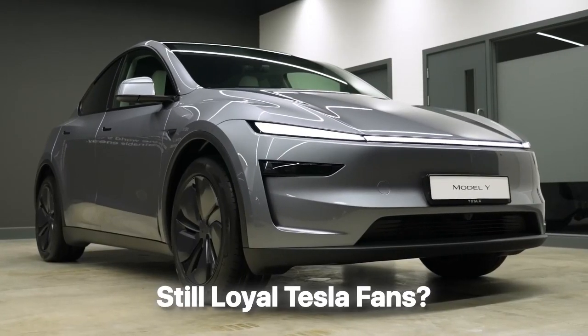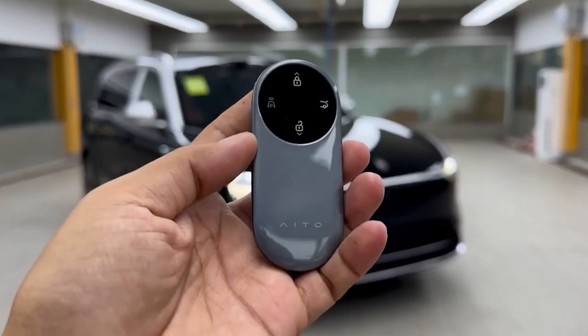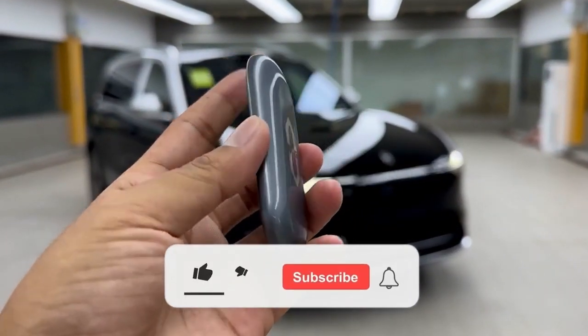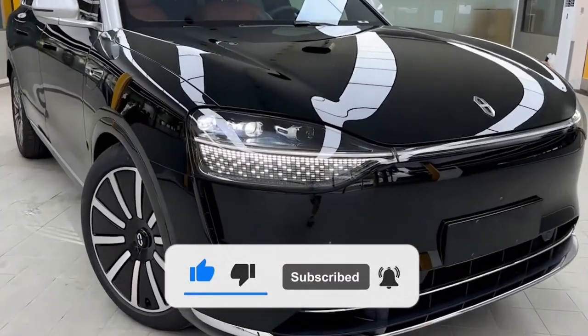There's also a biometric fingerprint-locked safe hidden inside the center console — perfect for storing cash, jewelry, or anything extra valuable while you're out. So Tesla fans, still loyal or ready to join the Huawei revolution? Drop a comment: Team Cybertruck or Team M9. Smash the like button if you're shocked, subscribe for more Car Wars, and hit that bell. See you in the future.